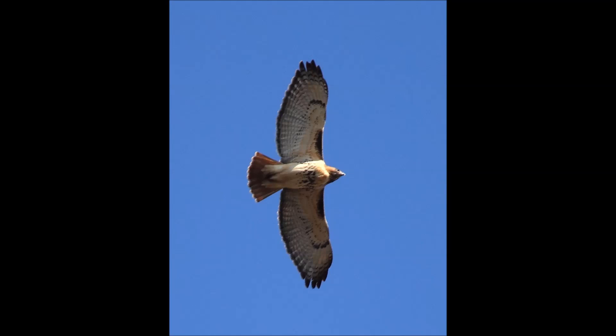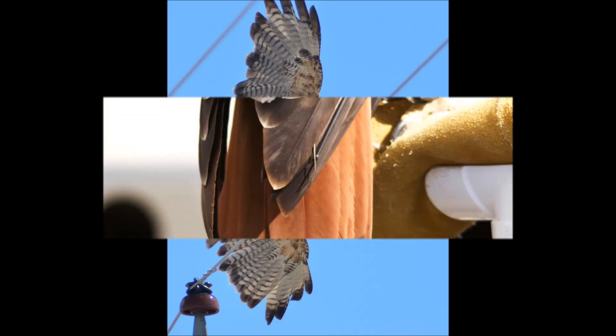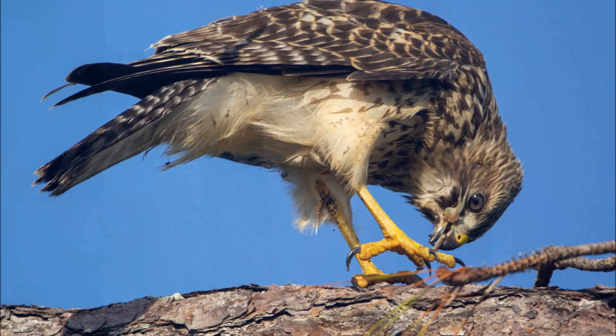So remember, if you want to tell these hawks apart, watch them fly. The red-shouldered hawk has pale windows on its wings, and the red-tailed hawk's tail is, well, red — contrasting from the red-shouldered hawk's long striped tail.